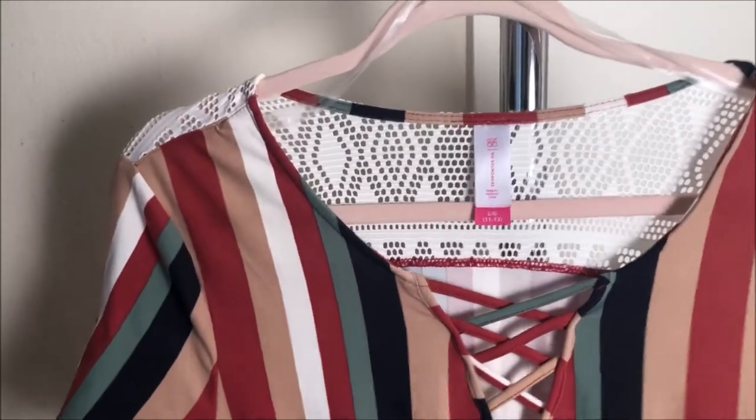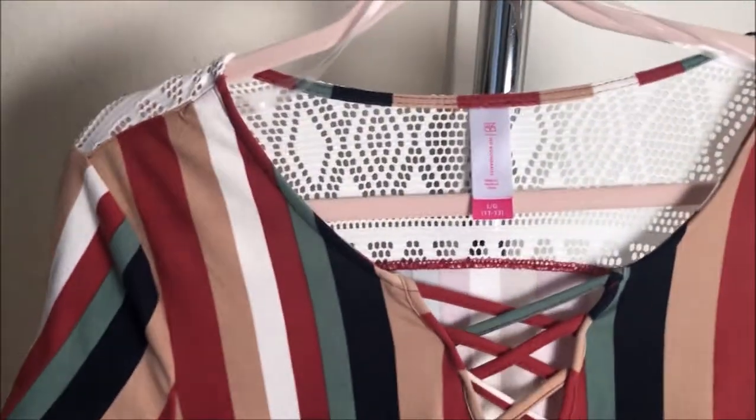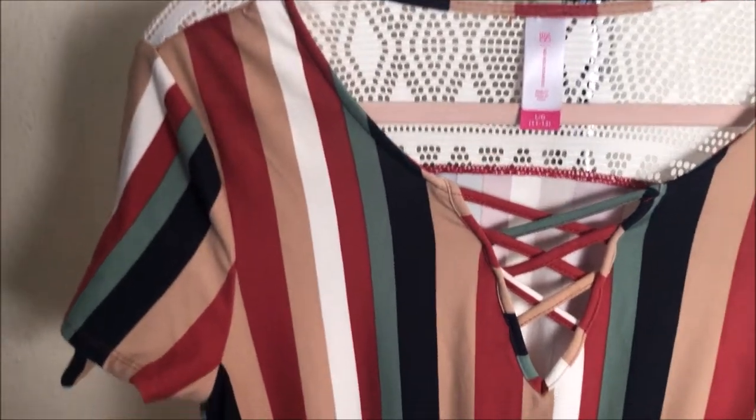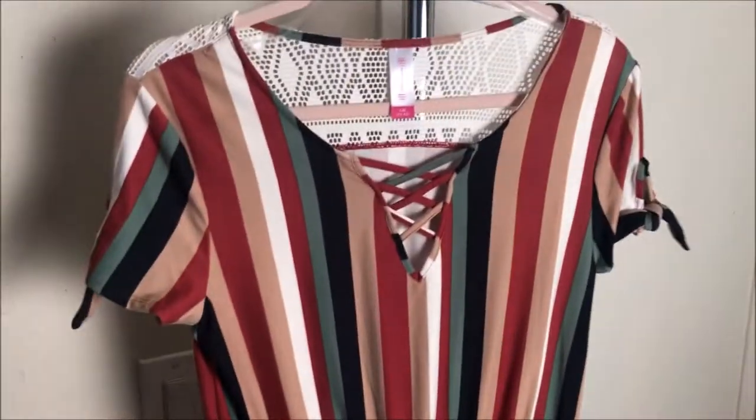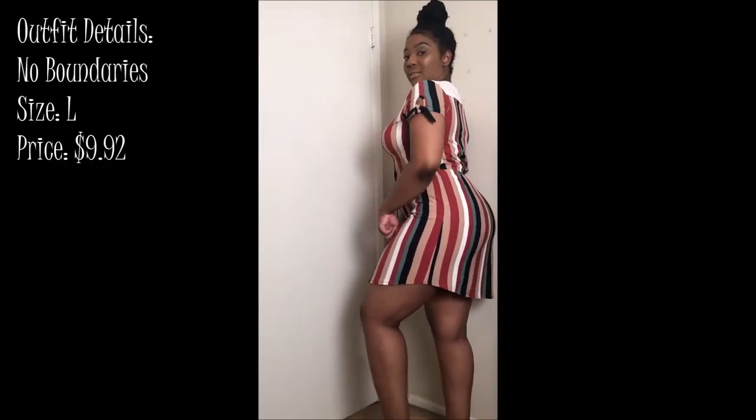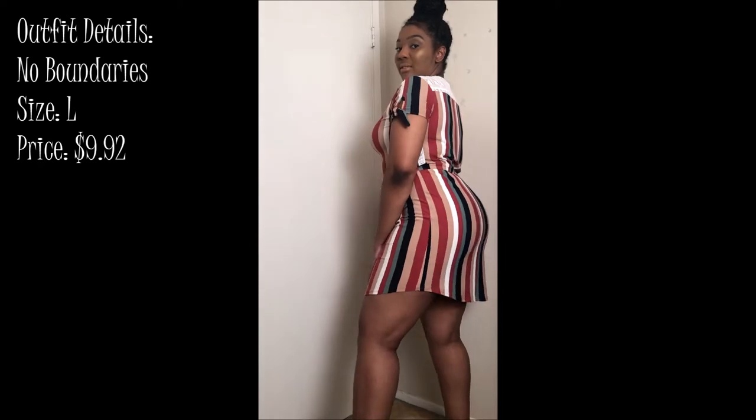This first item I got was this dress from No Boundaries. I ended up getting it in a large — it fits true to size so I didn't have to go down a size. This was $9.92. It fits really nice; I was really surprised how flattering it was to my body.